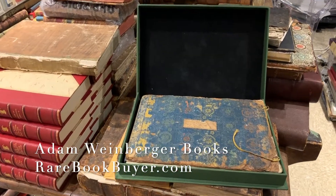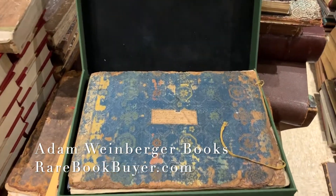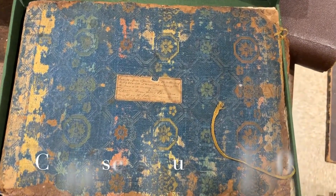I'm going to share this exciting new acquisition. It is a Chinese album from the early 1830s in manuscript.